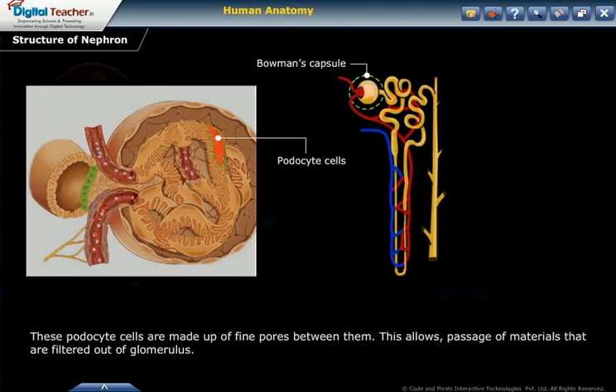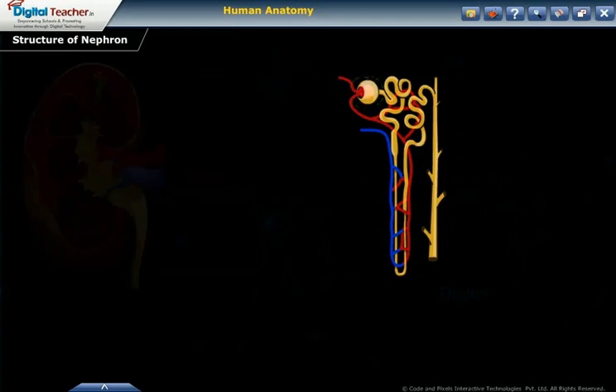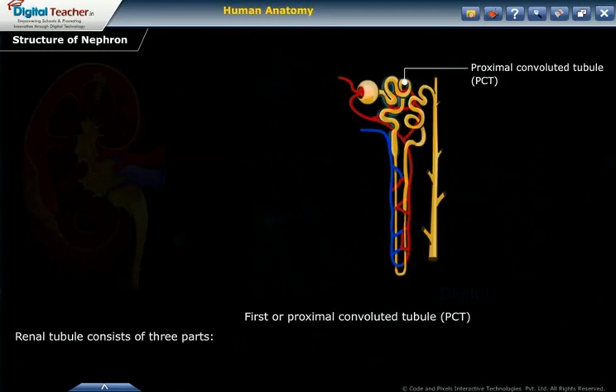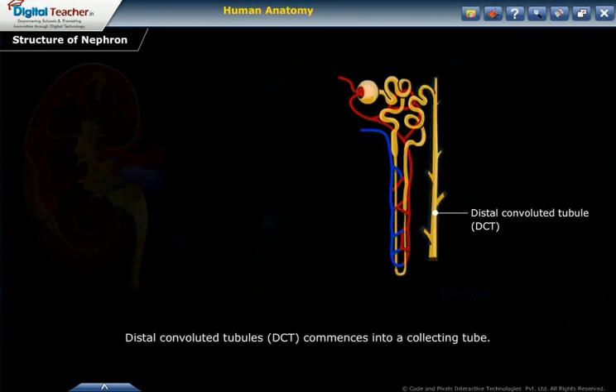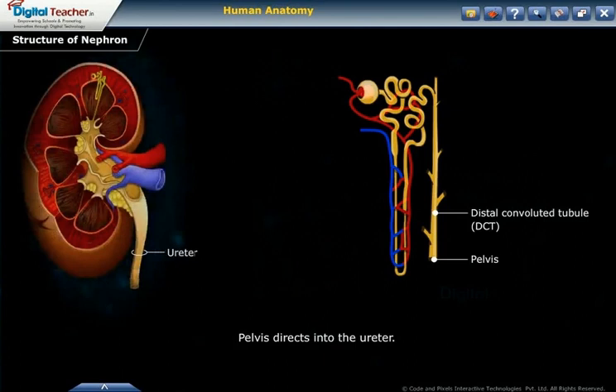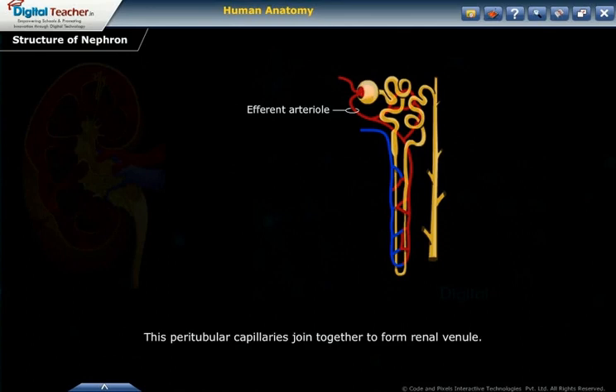Podocyte cells have fine pores between them, which allow passage of materials filtered out of the glomerulus. The renal tubule consists of three parts: the proximal convoluted tubule (PCT), the loop of Henle, and the distal convoluted tubule (DCT). The DCT leads into a collecting tube, which forms pyramids and calyces that open into the pelvis, and the pelvis directs into the ureter. All parts of the renal tubule are enclosed by peritubular capillaries formed from the efferent arteriole, which join together to form the renal venule.